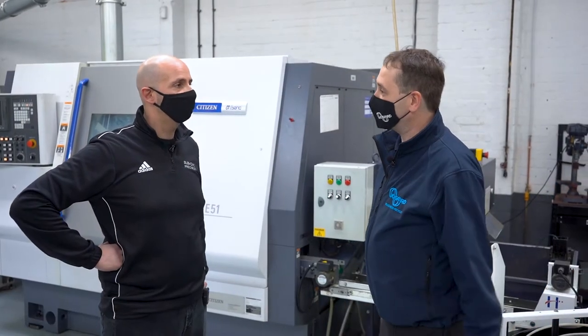Thanks very much. Good to see you. Thank you very much for your time. Look forward to seeing the next machine coming in.